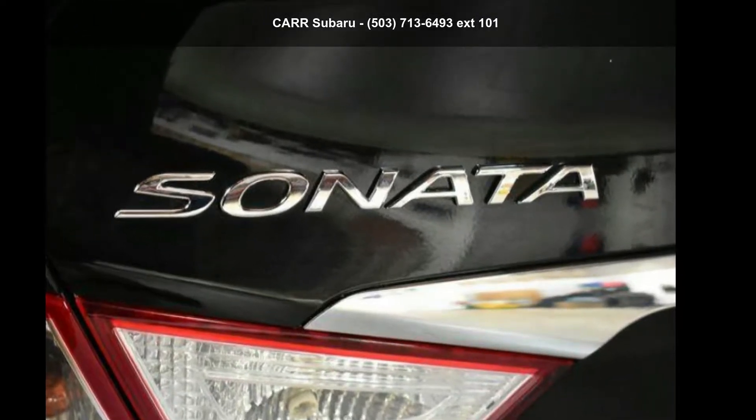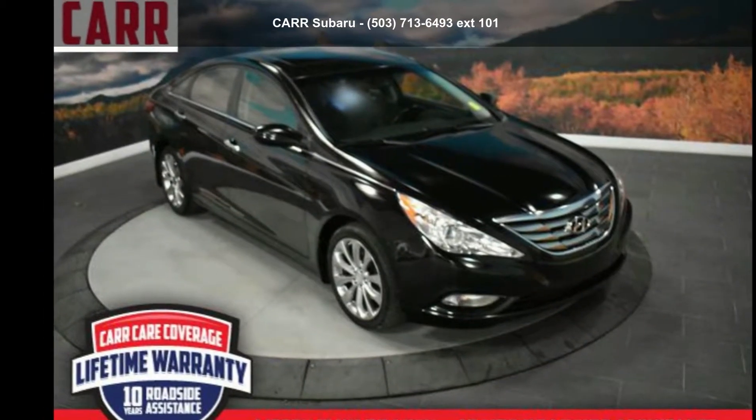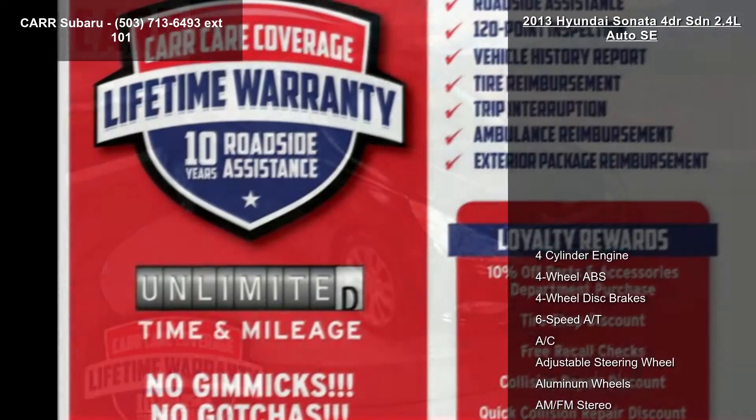Check out this Hyundai 2013 Sonata 4-door SDN 2.4L Auto SE. This may be the set of wheels you've been looking for.